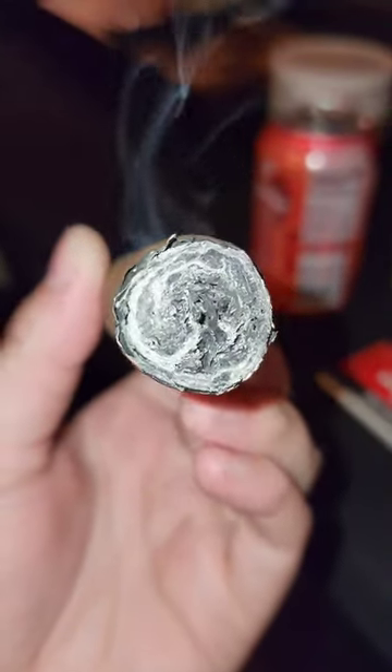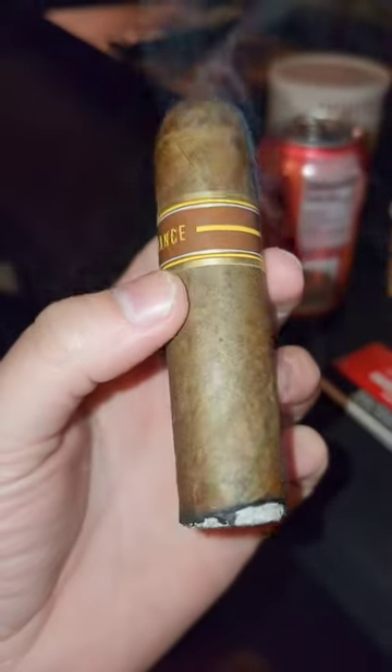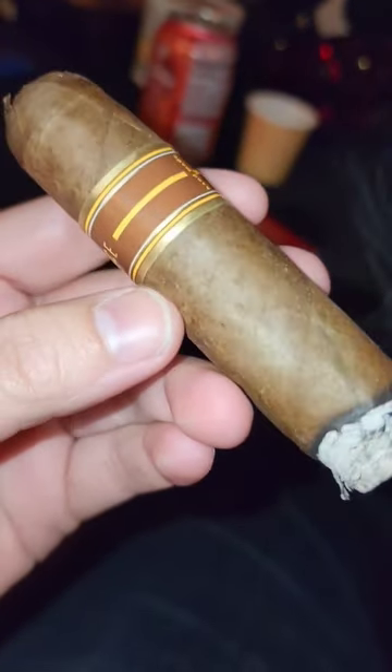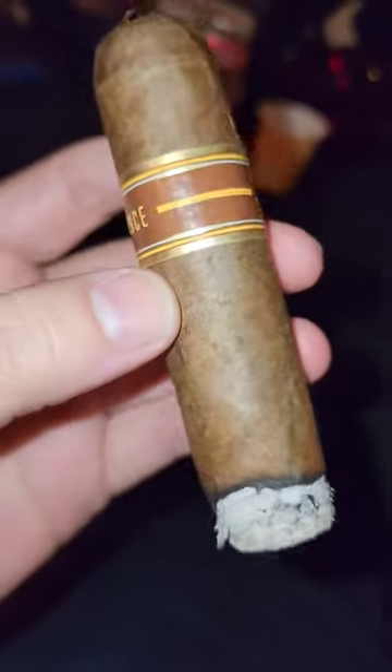It is a cigar that has had flavors artificially infused into the tobacco. I'm a purist when it comes to tobacco. If I'm going to smoke a cigar, I don't want some cotton candy infused cigar — it ruins the whole point of smoking cigars in my opinion. In the end, it's whatever, we're all different.